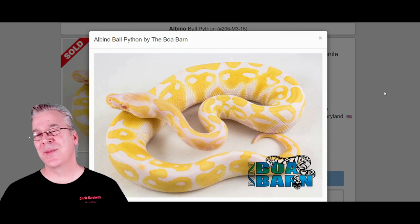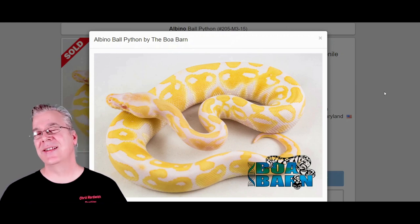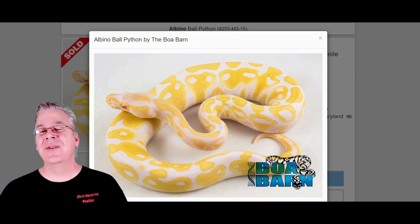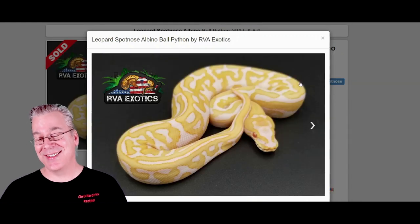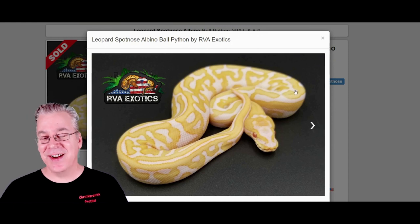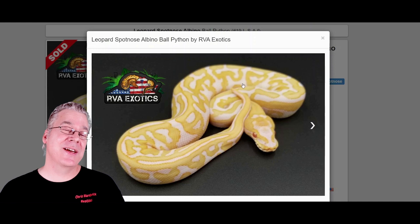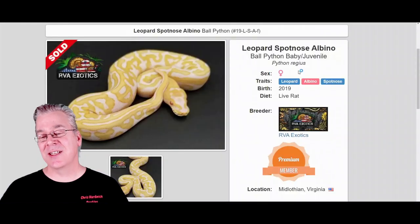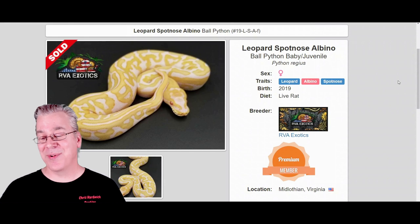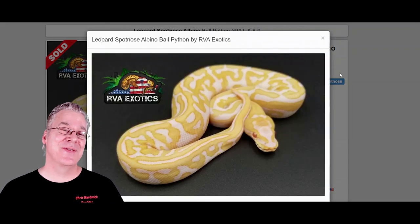Here is the albino — probably the most visually dominant morph out there. You breed albino into anything else and a lot of times you end up with an albino-looking snake because the albino just really dominates pretty much any other gene. Here's what happens when you work albino into the leopard spot nose — probably one of the best albino combinations I've seen, keeping a lot of high contrast and really jumbling up the pattern. The albino is a recessive mutation, so this is the leopard, spot nose, and two copies of albino — selling for nine hundred dollars.